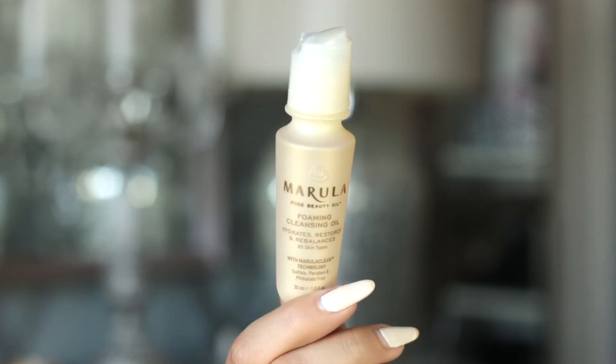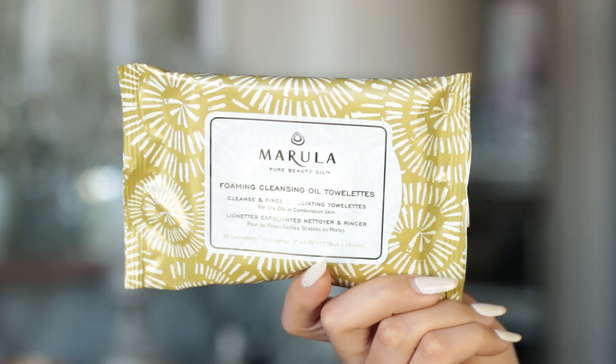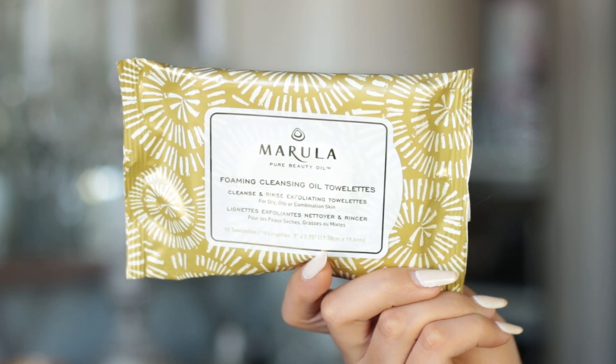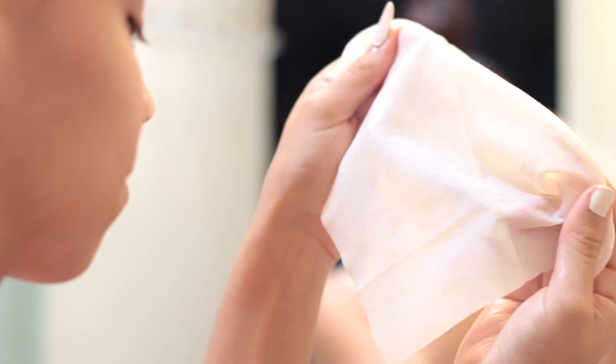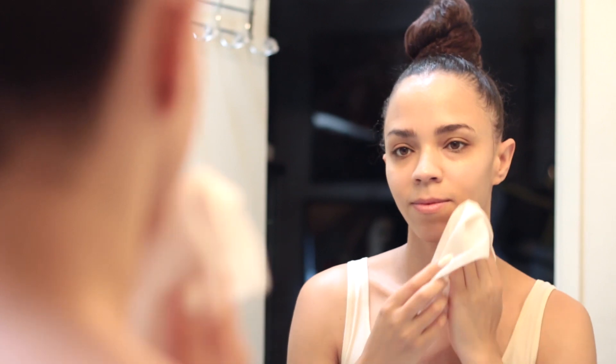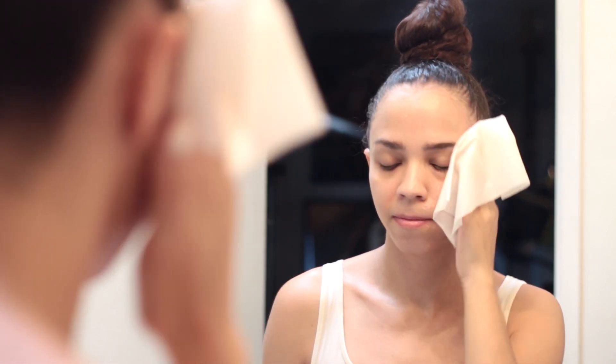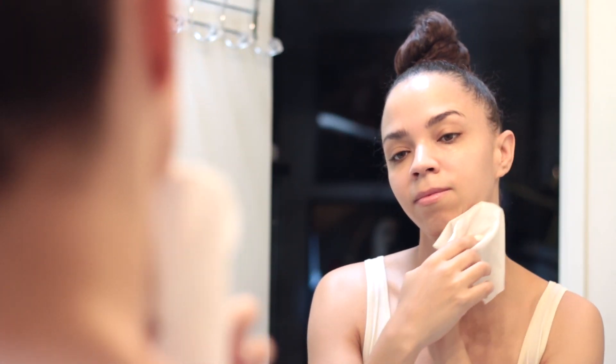Now for the good stuff — let's look at some simple ways to get Marula oil into your skincare routine using the Forever Young skincare set from Marula Pure Beauty Oil. We're going to start first with these foaming cleansing oil towelettes. They're super travel friendly, usually less messy, packed with Marula oil, and they have an exfoliating texture on one side so you can really get deep down into your pores and clean them out.